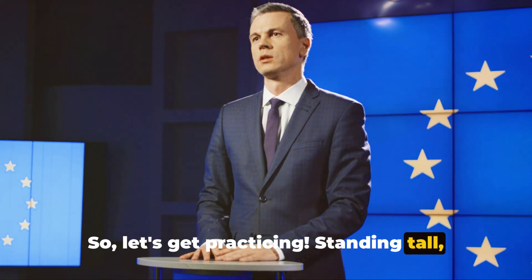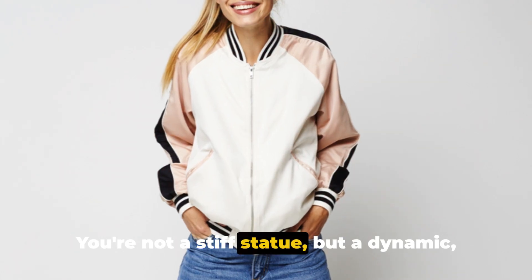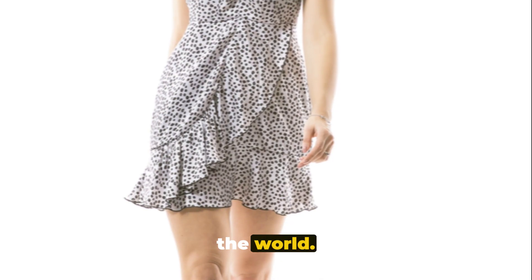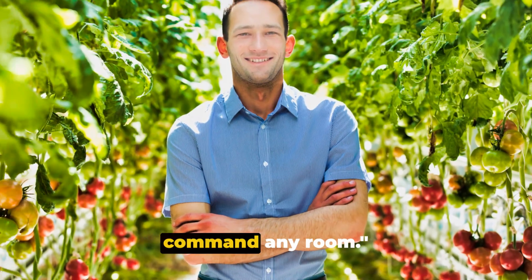So let's get practicing. Standing tall, shoulders back, head high — but remember, keep it natural. You're not a stiff statue, but a dynamic, confident individual ready to engage with the world. Confidence is key, and with the right stance, you can command any room.